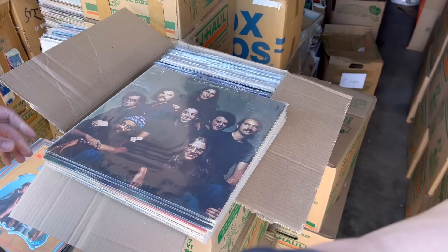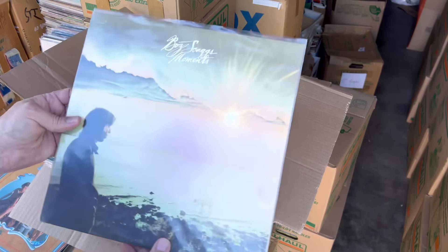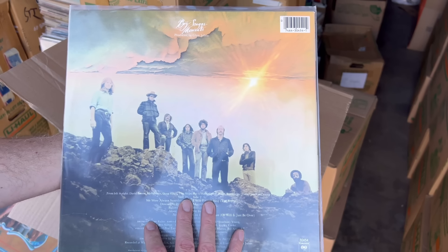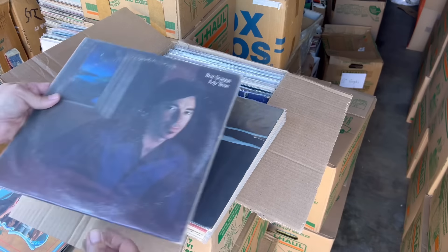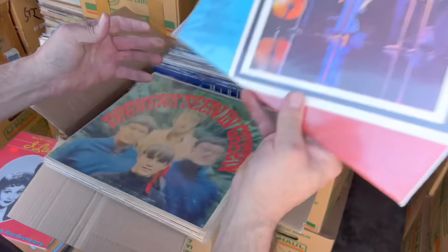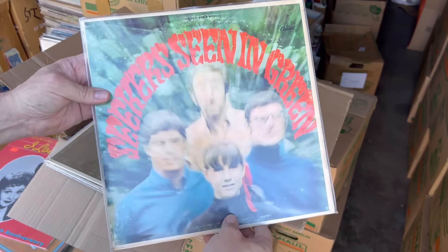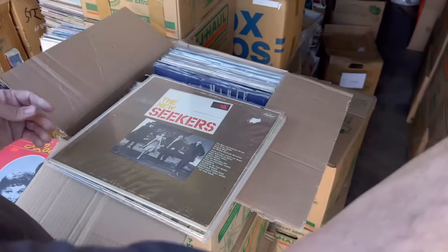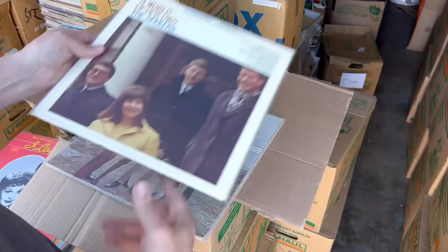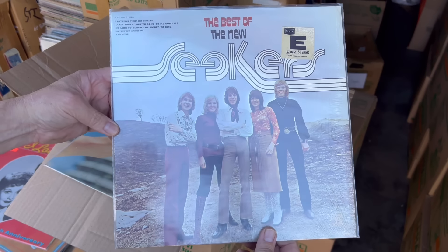Some more Boz Scaggs — looks like the Boz Scaggs stack right here. More Boz Scaggs. Earlier pressing or later pressing? The Seekers — you'd think that would be a really good psychedelic group, wouldn't you? But not the case. It's just a cool cover as far as 70s fashion goes.